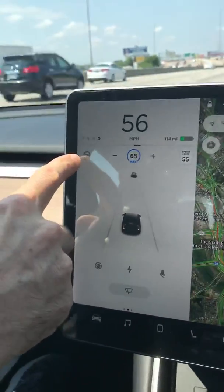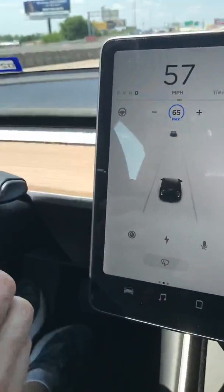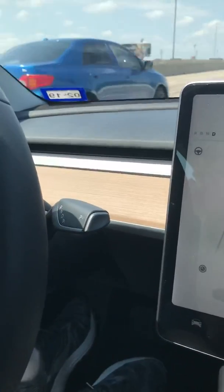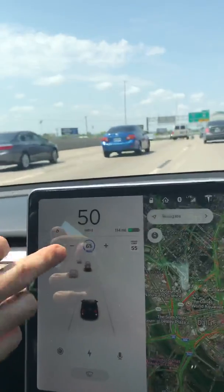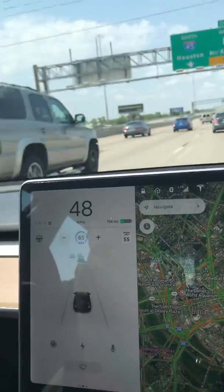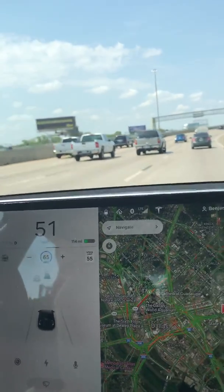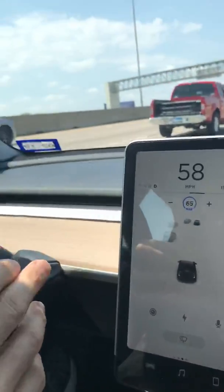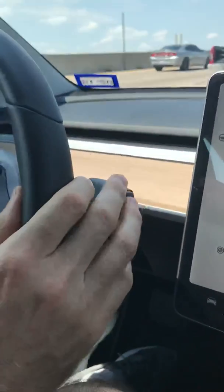Now we have this gray steering wheel, which implies: I can steer for you if you'd like. When that car pulled in front of me, you could see the vehicle slowed down to maintain distance, and it would continue to back off until it gets the five car lengths set in the vehicle's settings. Now it's speeding up because we have the desired distance. I'm steering the vehicle manually right now, but this gray wheel means it would allow me to steer automatically. And again, we have more merging traffic.